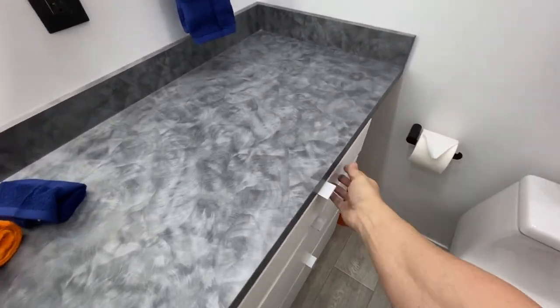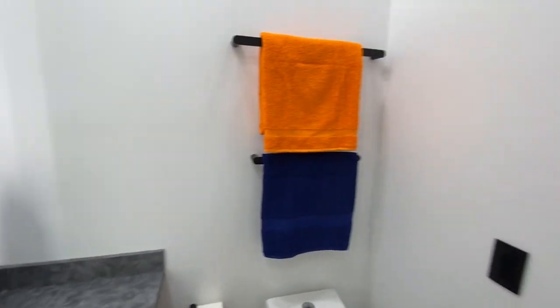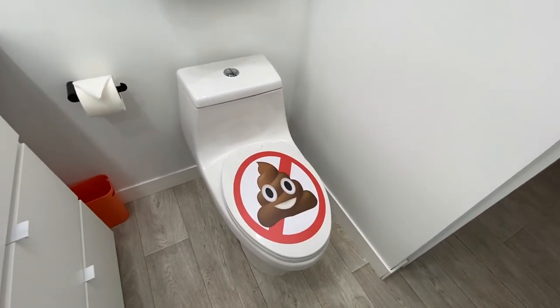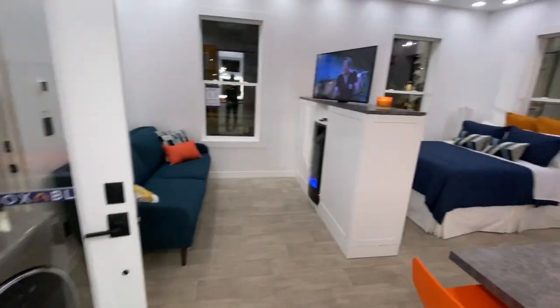A very nice large window, three feet wide and two feet tall — really the size you need — a vessel sink, and a lot of cabinet space. Really important to have a tremendous amount of cabinet space.